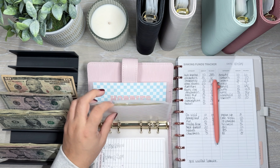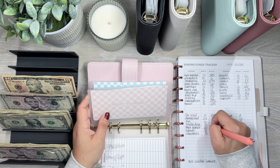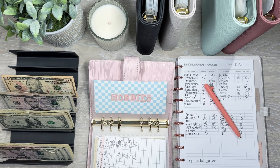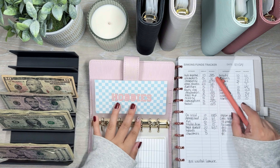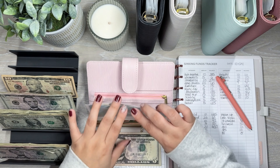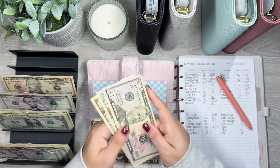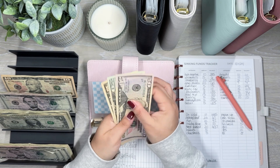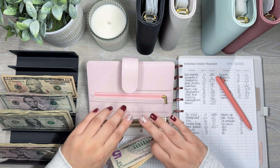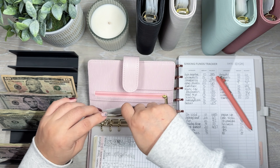Groceries gets $80. Coffee gets $20 — two $10s. And buffer gets $10.